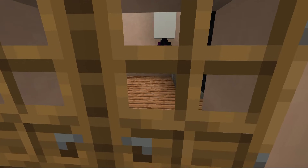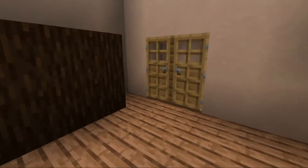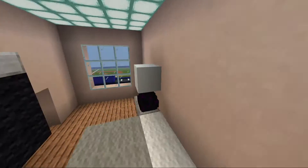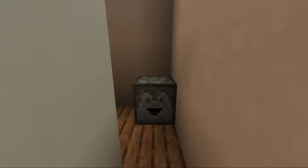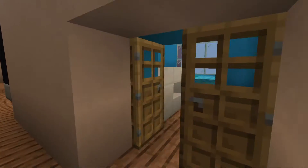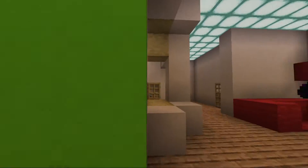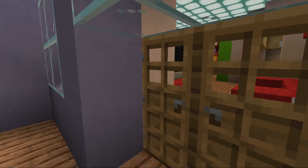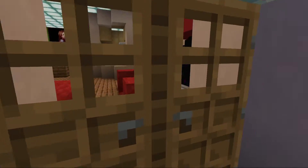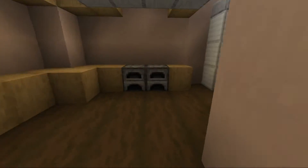Hey guys, today we are in the apartment and this is the move-out video, the final tour. We will come back to visit while living in the house. This here was my room, the laundry area, the guest room, guest closet, the dining room, the living room, and access to the balcony right here.